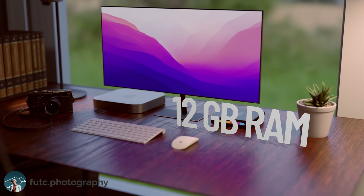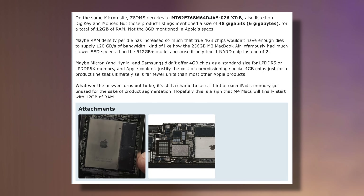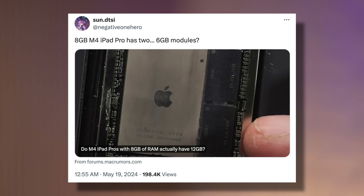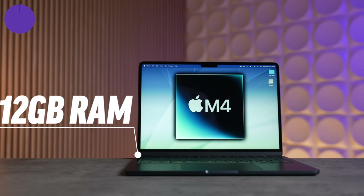Change number seven: I believe the new Mac Mini with the M4 chip is getting 12 gigabytes of base RAM. Analysis of the M4 chip inside the iPad Pro shows it actually has two 6-gigabyte memory chips for a total of 12GB, but Apple limited it to 8GB on the iPad — possibly due to iPadOS not fully utilizing the RAM, or binned chips with faulty memory. I fully believe the M4 Mac Mini will ship with 12 gigabytes standard.